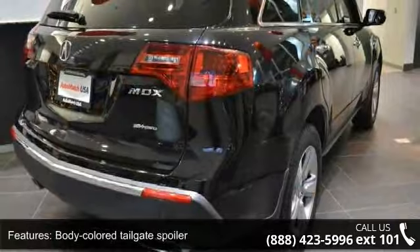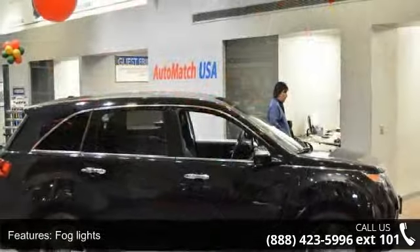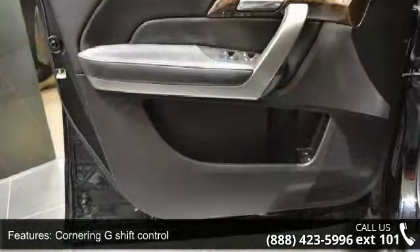Additional features include a Body Color Tailgate Spoiler, Fog Lights, Cornering G-Shift Control, 18x8 5-spoke alloy wheels, Trip Computer, and a 115V Power Outlet.